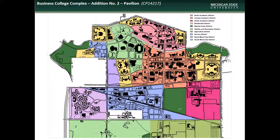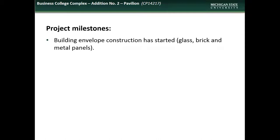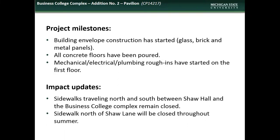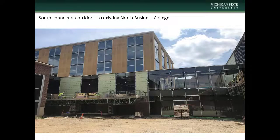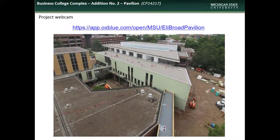Next we have an update on the Business College Complex addition. The Business College Complex is located in the Central Academic District. Accomplishments during the month of June included the commencement of exterior glass, brick, and metal panel installation, the completion of concrete floor pouring, and the beginning of MEP rough-ins on the first floor. Impacts to the campus community during July will include the continued closure of sidewalks traveling north and south between Shaw Hall and the Business College Complex, and the closure of the sidewalk north of Shaw Lane throughout summer. Here are some shots of the building exterior and of the enclosed corridor connecting the new addition to the existing North Business College structure. Here is the site logistics plan showing areas of construction and pedestrian and traffic impacts. For those who would like to follow progress, please check out the live webcam site at the address on the screen.